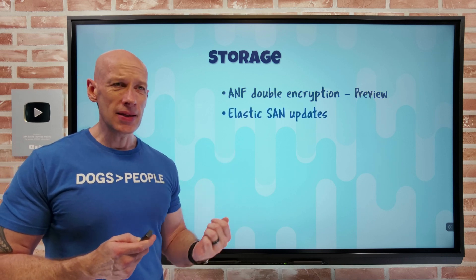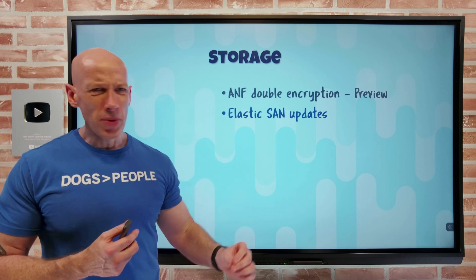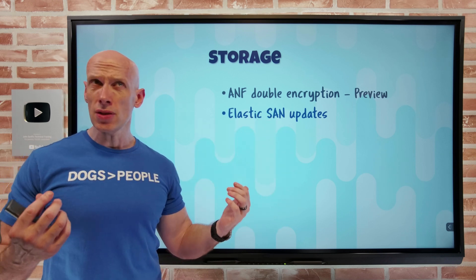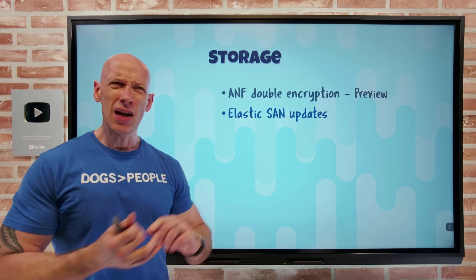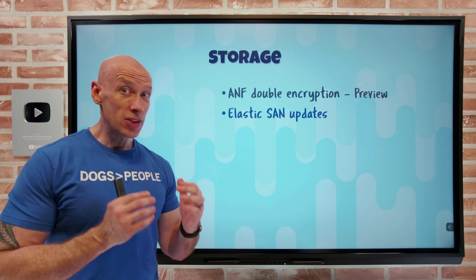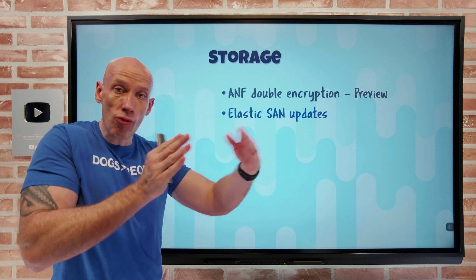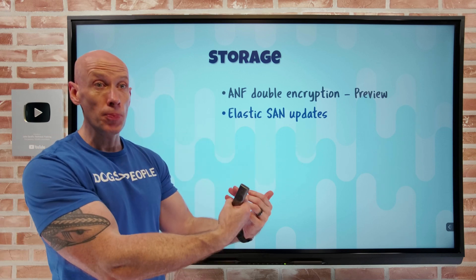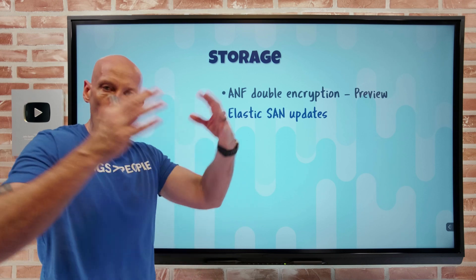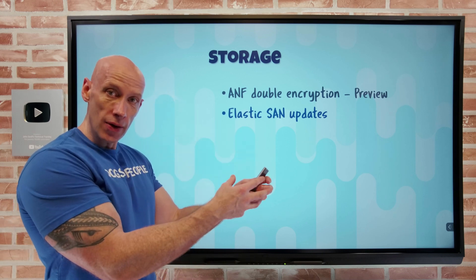Elastic SAN has some updates. Elastic SAN is the iSCSI-based target now available in Azure. For very high performance workloads where you want to use iSCSI over network connectivity, you can use Elastic SAN. This set of updates provides more regions — now 12 regions instead of three — and four of those support zone-redundant storage, where copies of data are spread over the three availability zones. It also supports multi-path I/O, so you can have multi-session connectivity to that target, aggregating those sessions and connections together for an overall much higher throughput. It also integrates with Azure Container Storage as one of the back-end durable storage targets.